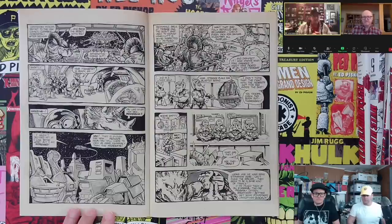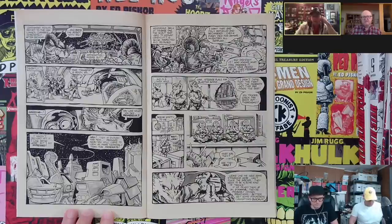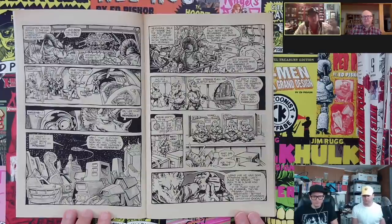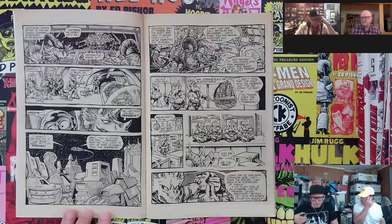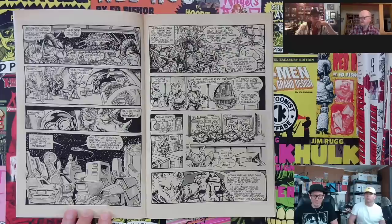We'd do layouts and then pass the pencils back and forth before jumping into inks. We were starting to develop a shorthand — getting the shape, pace, and blocking in for the pages. There were areas that were loose that we knew we could fill in later without doing super-detailed pencils like an in-house artist at a bigger company would do. But yeah, we still got quite a lot of detail — I've still got the photocopy pencils of those issues.